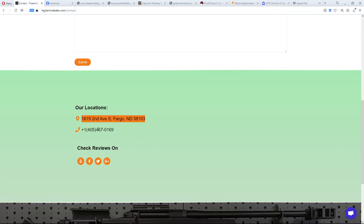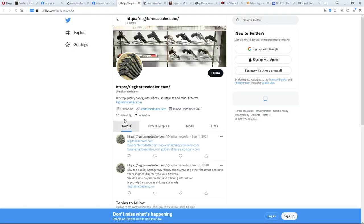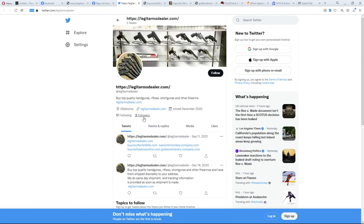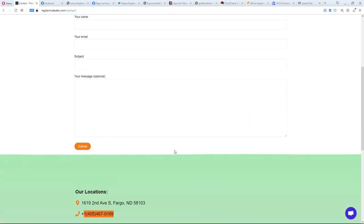The WhatsApp link doesn't go anywhere useful. The Facebook link gives a 'page not found' error. Their Twitter page is up but they've only tweeted twice — once to themselves, and once linking to their other scam sites: counterfeit bills, monkeys, methadone, golden retrievers. Only 17 people follow them and they follow just two accounts. There's also a random stock photo of a gun store used on the page.